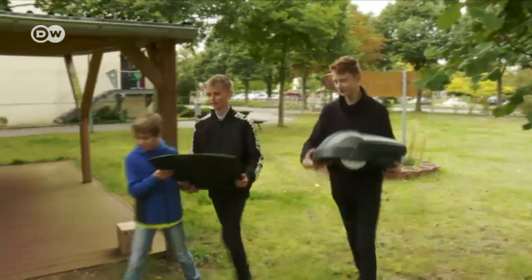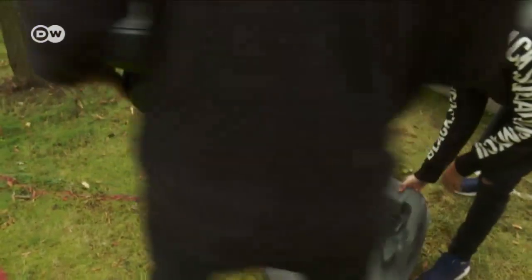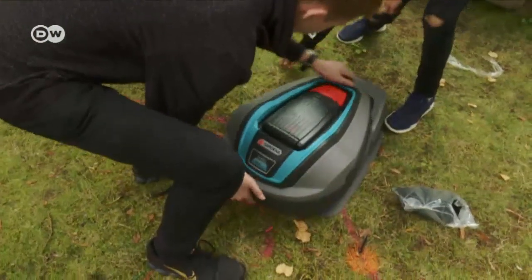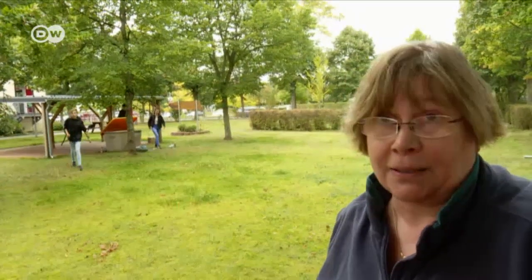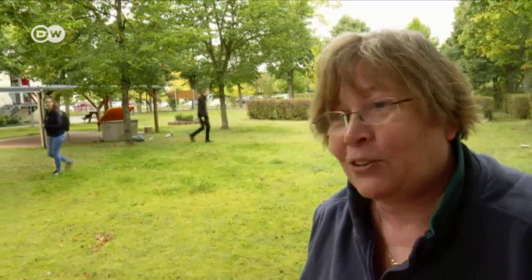Out in the green classroom, the kids have been working for two hours now. The lawnmower is going to figure in a physics class. The kids can monitor the level of the battery that stores the electricity generated by the three solar panels on the carport roof, and thus also the range of the lawnmower. If they have a lawn to mow at home, they might now suggest their parents install solar panels too, so they don't have to get the power out of the socket.